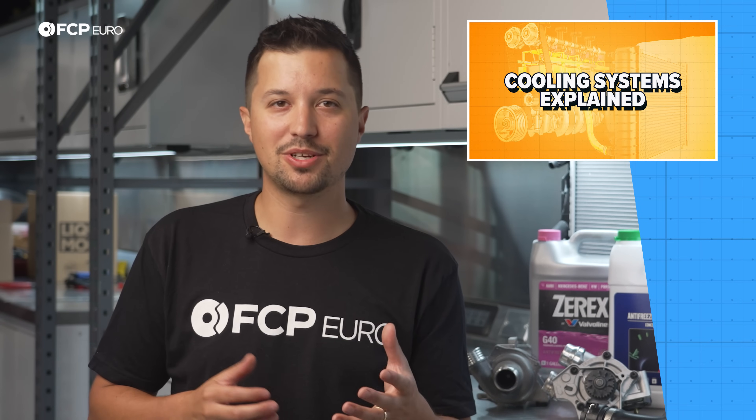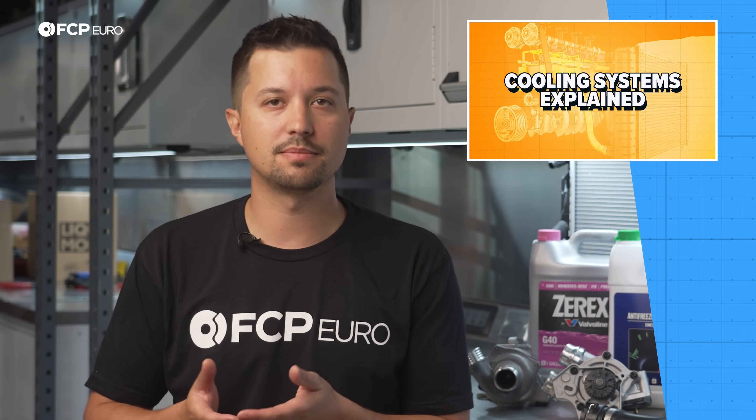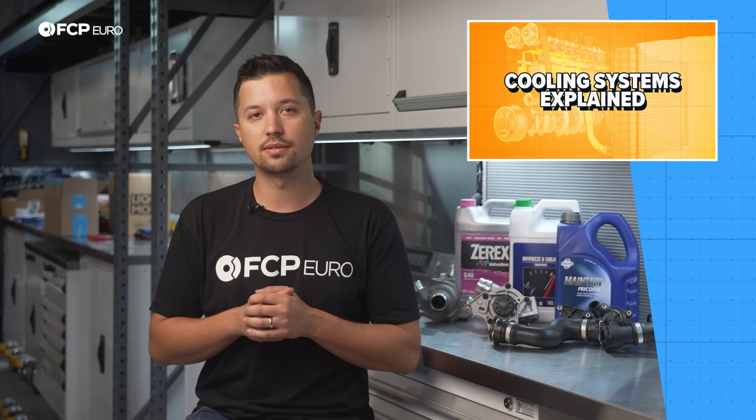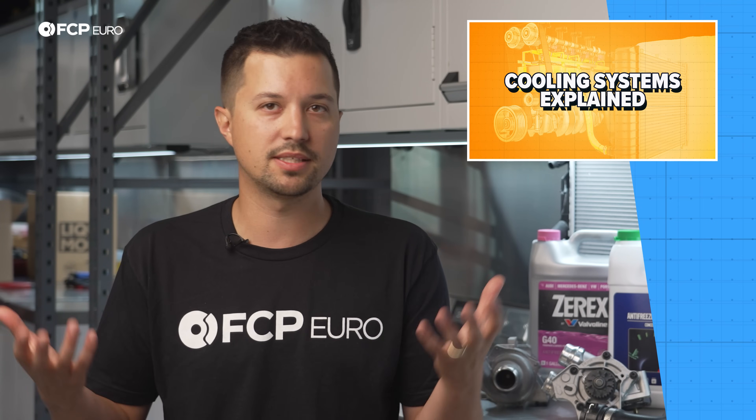Mechanical and electric pumps are similarly unreliable, typically lasting around 60,000 to 80,000 miles. Traditional pumps fail because their bearings wear and allow the pulley and impeller to move around. Electrical pumps, on the other hand, can last much longer, but suffer from control module failures. Neither is suitable for your engine when they fail, and they'll both leave you stranded.